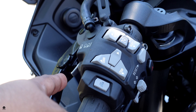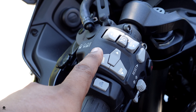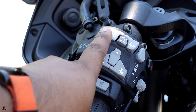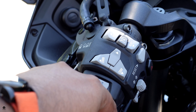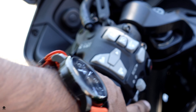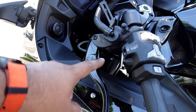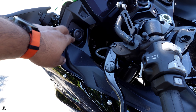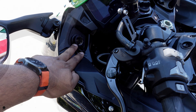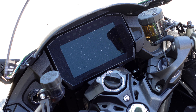Let's look at the handlebar controls. On the left you have passing lights, high beams, selector buttons for navigating the menu, mode buttons, cruise control, and heated grips. At the bottom you have turn signals, hazards, and the horn. You also have adjustable levers — adjust them to your hand size. The bike also has a power outlet, which is very handy.